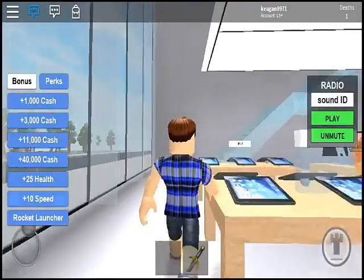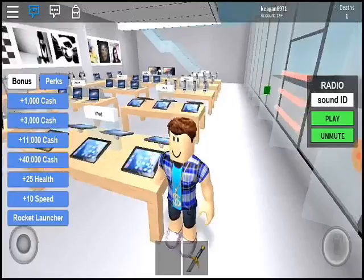So guys, I hope you enjoyed the tour of the Apple Store and I'll see you later. Bye bye.